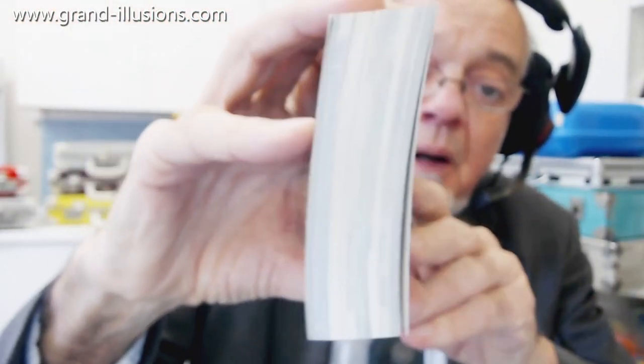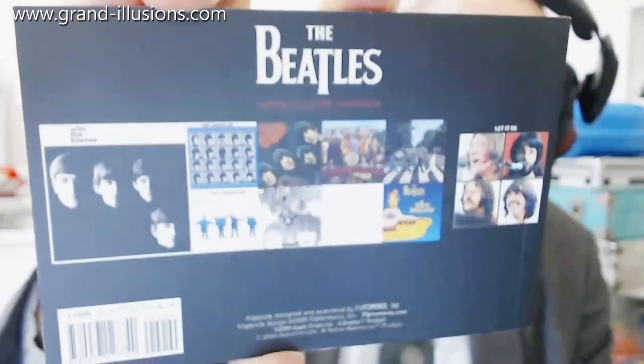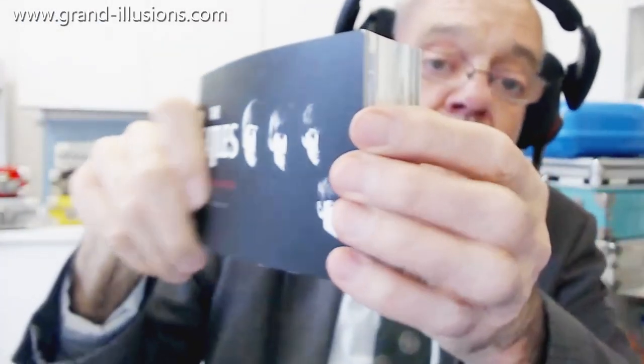The flick book has actually got, as you can see from the different colours of the pages, about five actual flick book scenes in it. So let's have a go and see how best we can produce it.